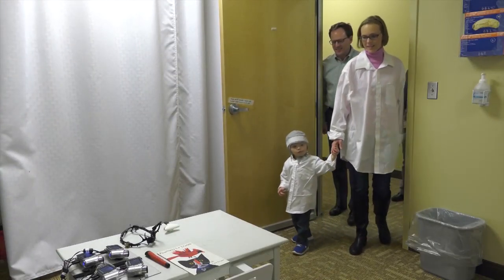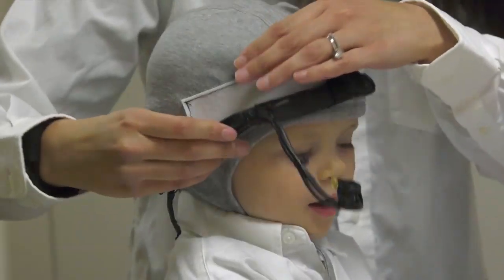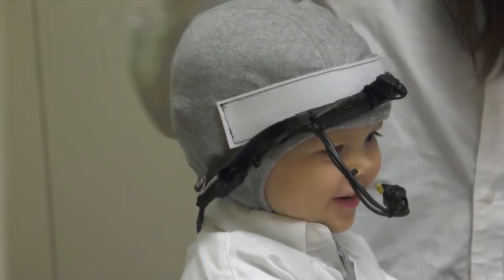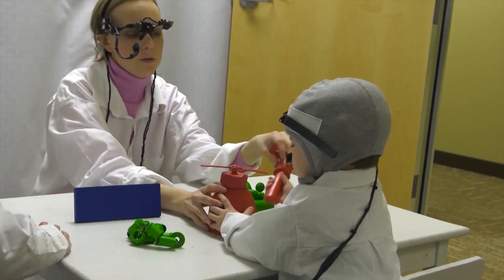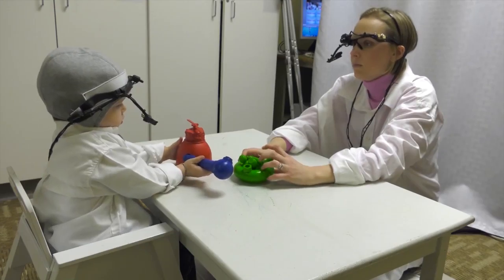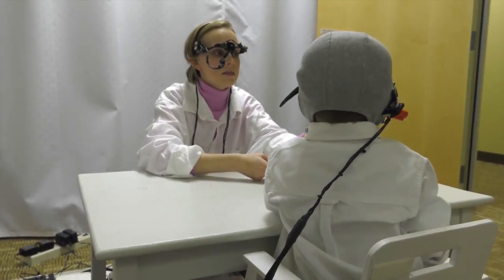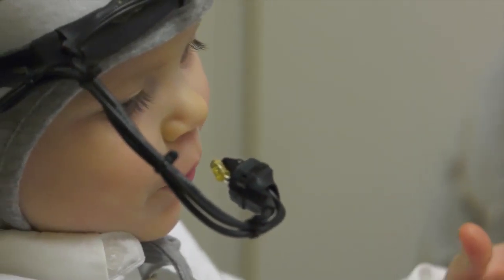To better understand how children with cochlear implants absorb information and learn new words, he designed a study at the Ohio State University Wexner Medical Center, which observes parent and child interactions from six different camera angles. The parent presents toys with different names to their children, and every detail of how the child reacts is recorded.